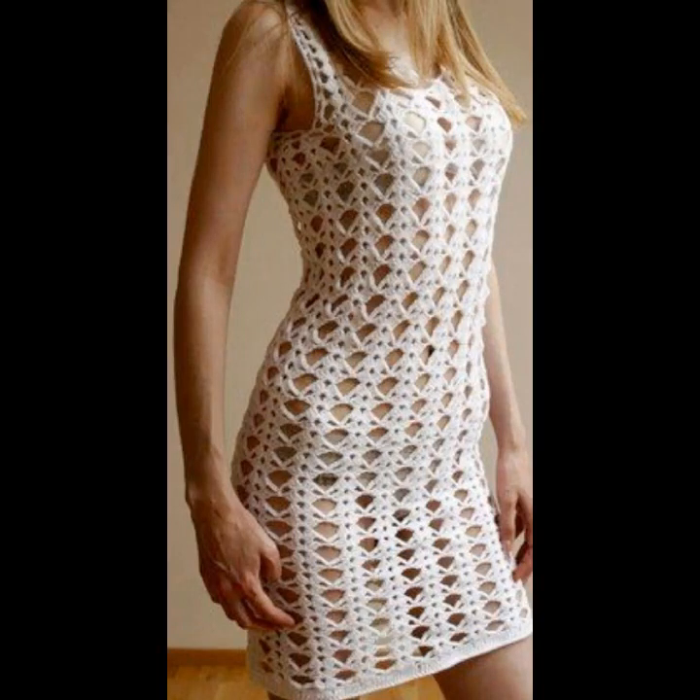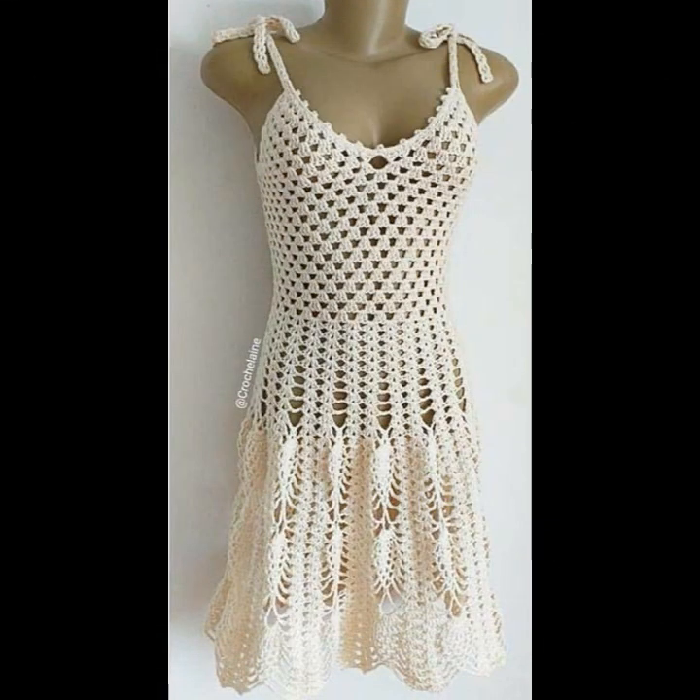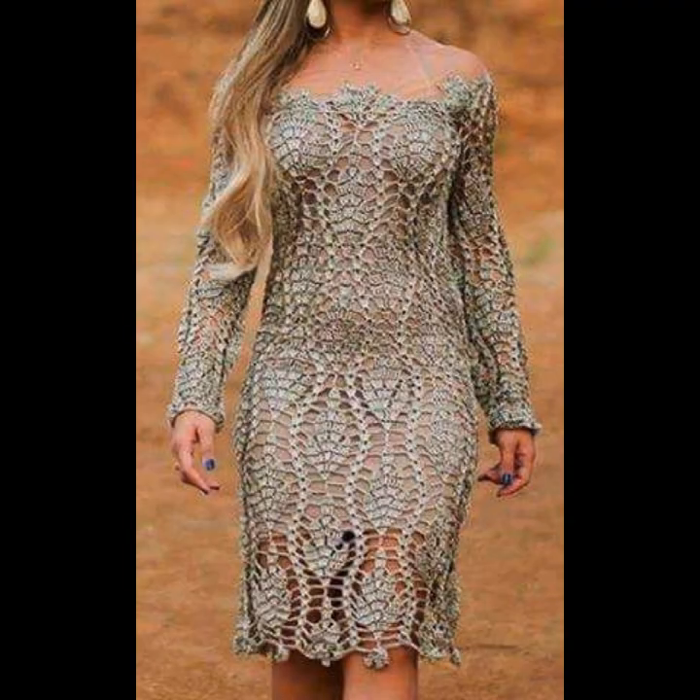Hello friends, hello everyone! Once again, welcome to the course channel for crochet lovers. I hope all will be well — may the Almighty keep you happy and keep your homes inhabited. Today I will share with you very beautiful, amazing crochet scatter frog designs.